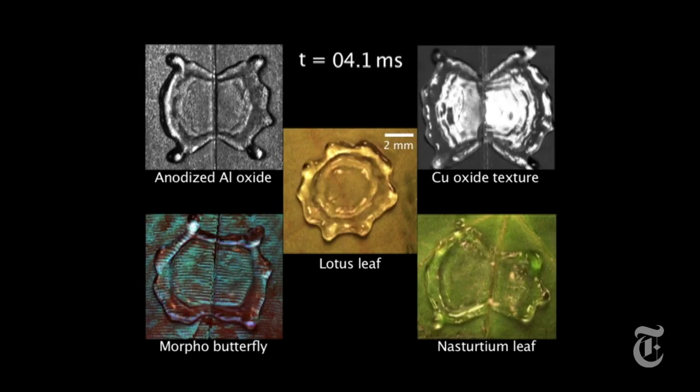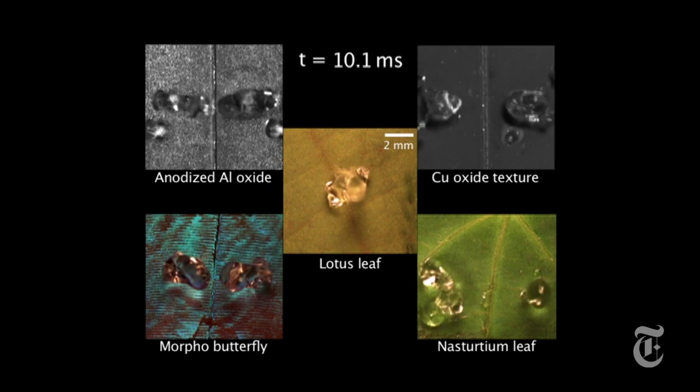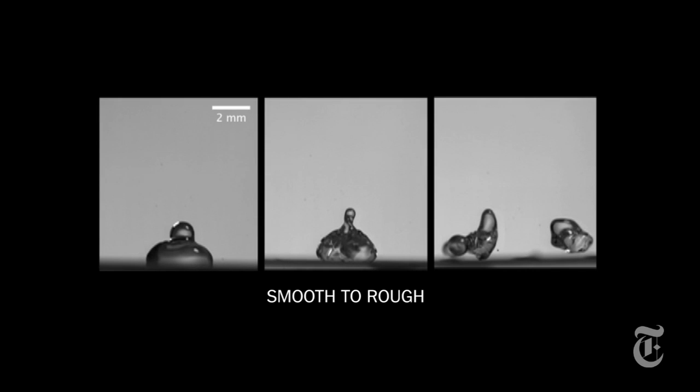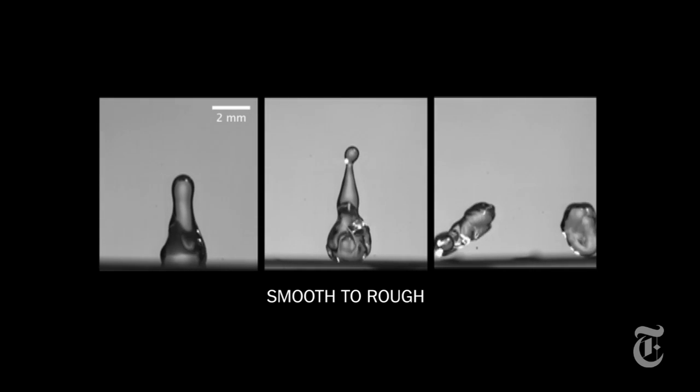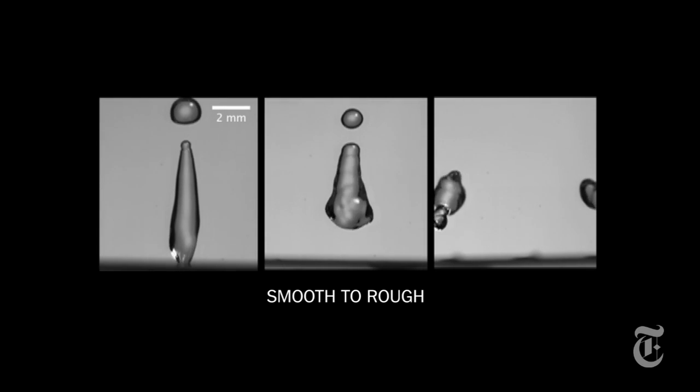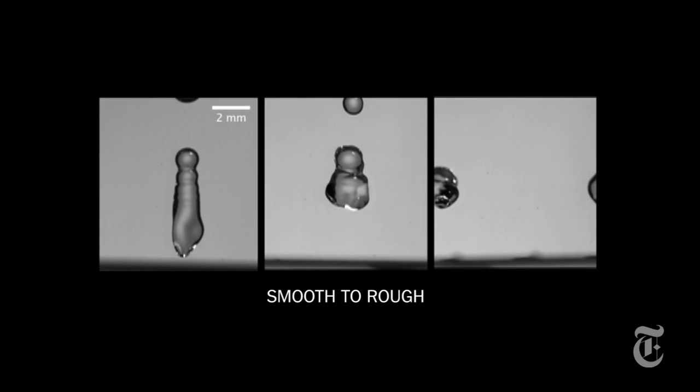The researchers asked what would make the drop bounce off quicker, so they tried dropping water on lots of different surfaces — smooth, rough, metals. What high-speed video showed was that rougher surfaces work better. Ridges, for instance, break up a drop into smaller drops, and those smaller drops regain their shape and bounce off faster than the bigger drops.